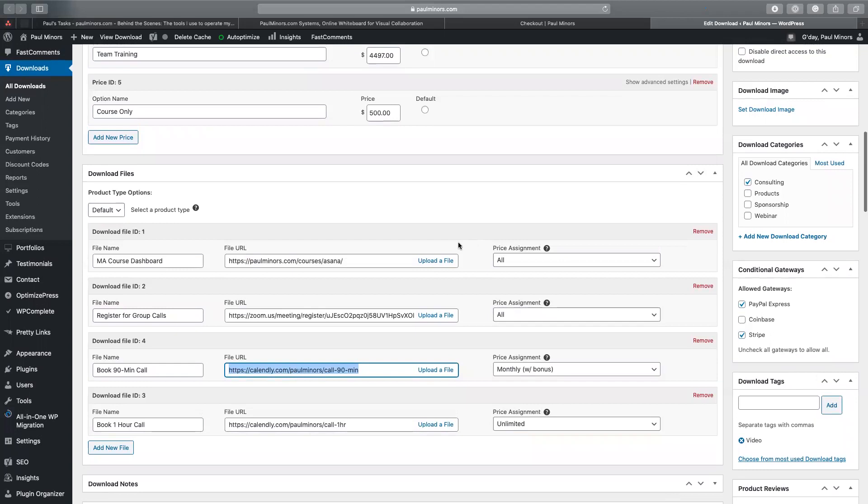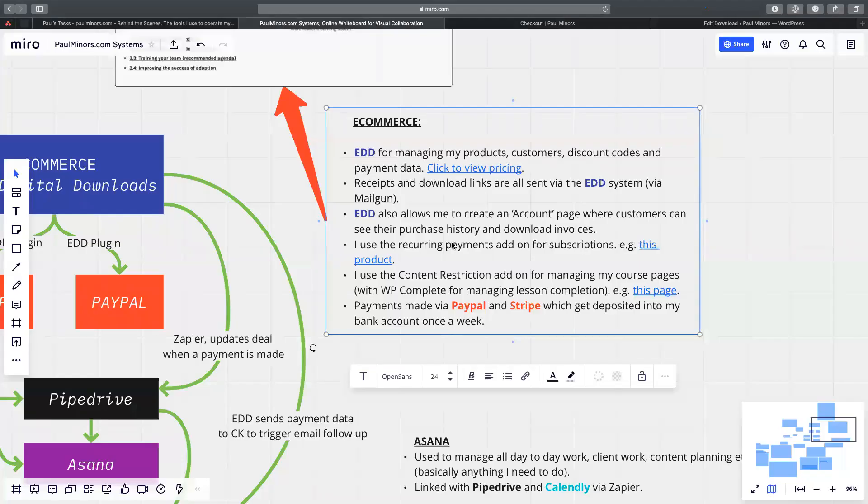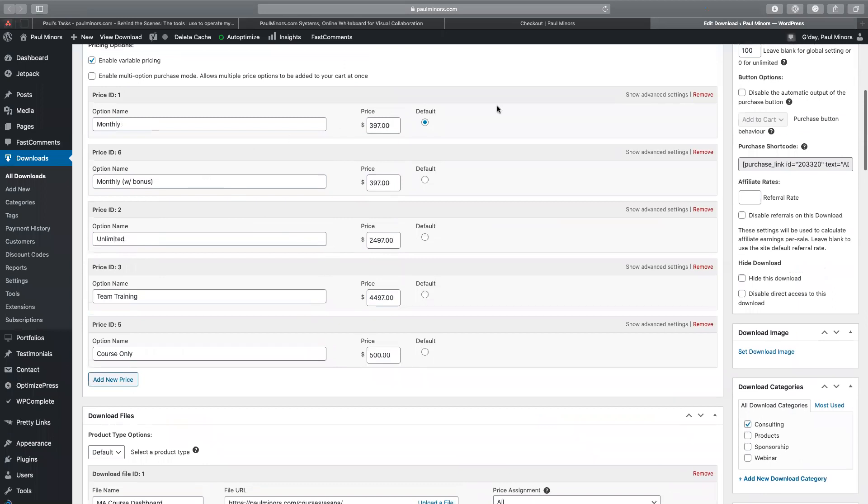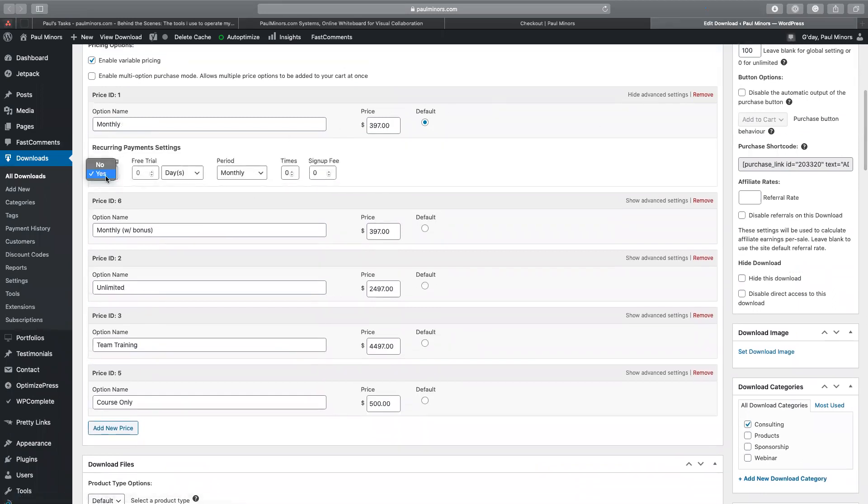I can set up download links that get automatically emailed to customers when they purchase. For some products like my Master Asana course, there is a recurring payment option. Using one of the add-ons I can set up recurring payments as part of the product — here's the monthly option, I can say this is recurring every month and set that to repeat.